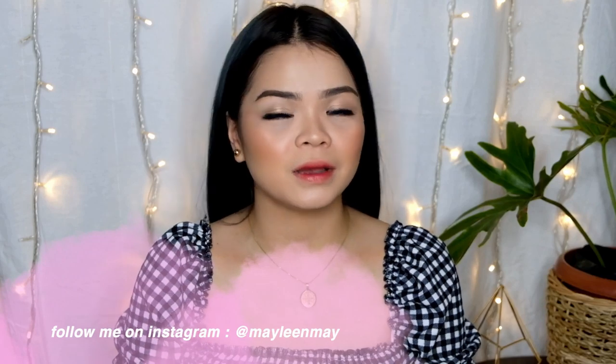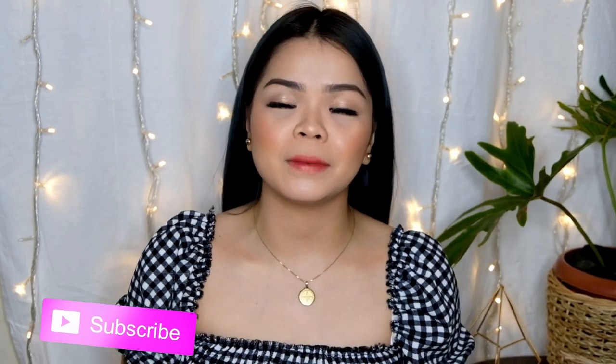Mga mamsies, ayun na lahat ng part 1 ng aking huge tie-tie haul number 3. Sana nagustuhan ninyo. Abangan niyo yung part 2 natin kasi magaganda din yung mga susunod. Again mga mamsies, follow me on Instagram at Maylin Maeve for more updates. Don't forget to subscribe kapag hindi ka pa naka-subscribe, and click the bell button para manotify ka pag nag-upload ako ng mga bagong videos. Again and again, I'm Maylin Devera. I'll see you on my next one. Bye!